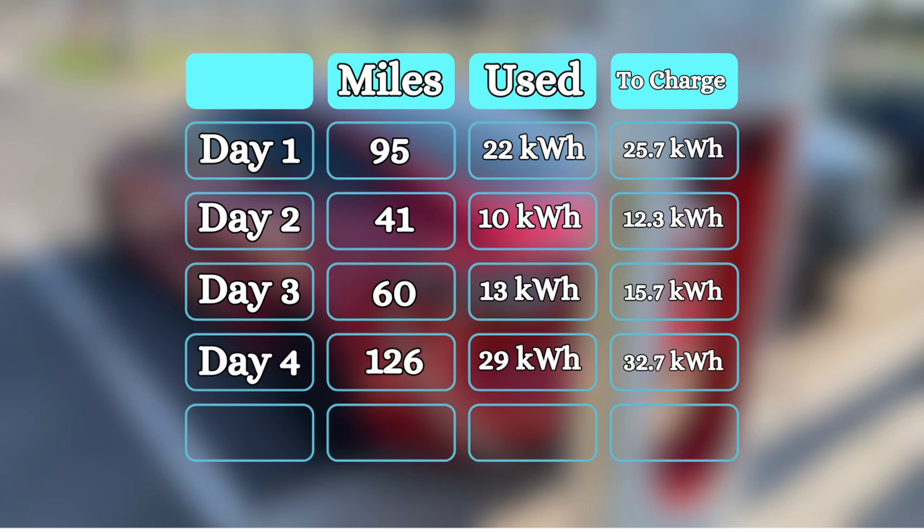Day four, I did a lot more driving — I drove 126 miles, used 29 kilowatt hours according to the Tesla, but according to the Wallbox the next day it delivered 32.7. And on the fifth day, I drove 58 miles with the car claiming it used 12 kilowatt hours, and the Wallbox needed 14.5 kilowatt hours to recharge.